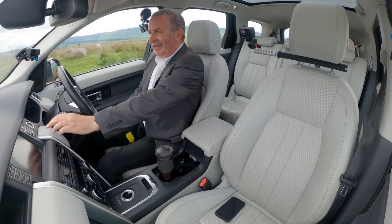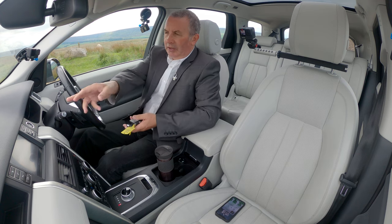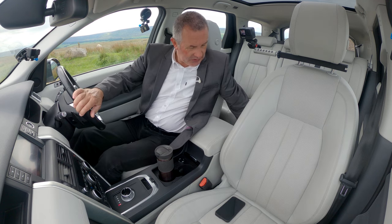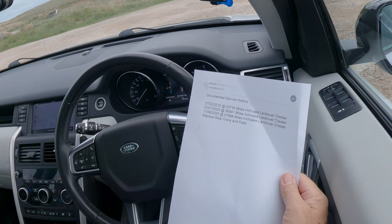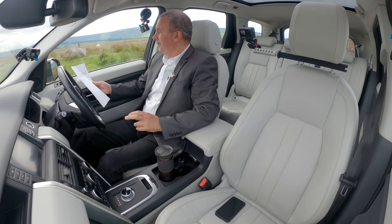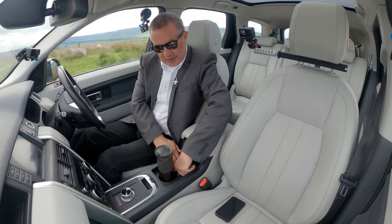Two keys there. It's keyless go as well — as long as you've got the keys on you, you can get in and out of the car just using your thumb or pulling the door handle. Foot on the brake, press start, and you're away. Service history: serviced on 27/02/2018 at 23,735 miles at Inchcape Land Rover Chester; 02/07/2020 at 56,941 miles; and on 11/08/2020 at 57,888 miles the rear brake pads were done — again at Inchcape Land Rover Chester.